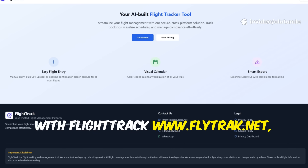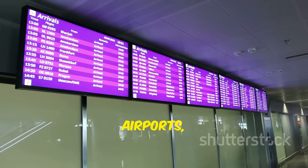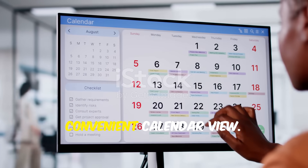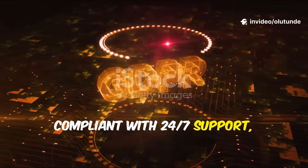With FlightTrack at www.flytrack.net, your travel information is always at your fingertips — flight times, airports, airlines — all organised in a convenient calendar view. GDPR data protection compliant with 24/7 support.